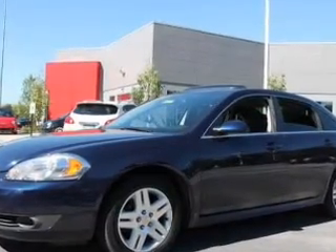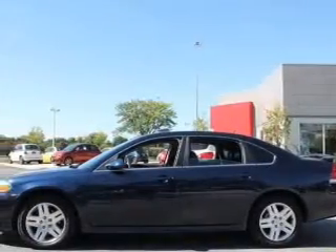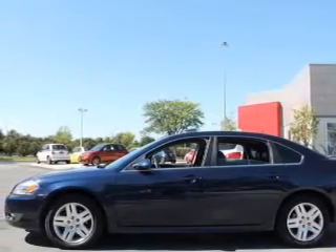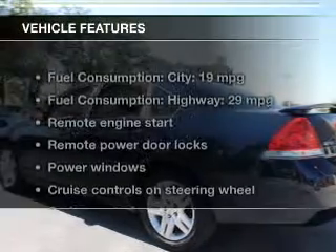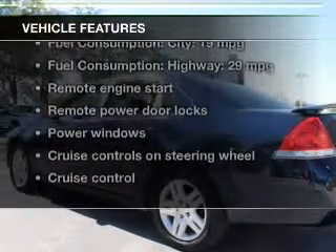Reach your destination effortlessly with GPS navigation. Premium wheels give a more luxurious look. Anti-lock brakes help you bring your vehicle to a safe stop. Plus, enjoy these notable features that are included in this vehicle.